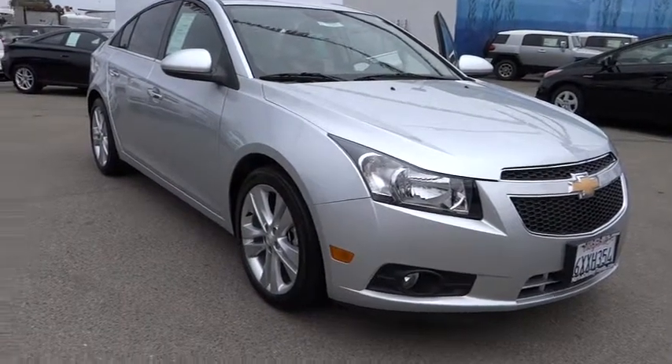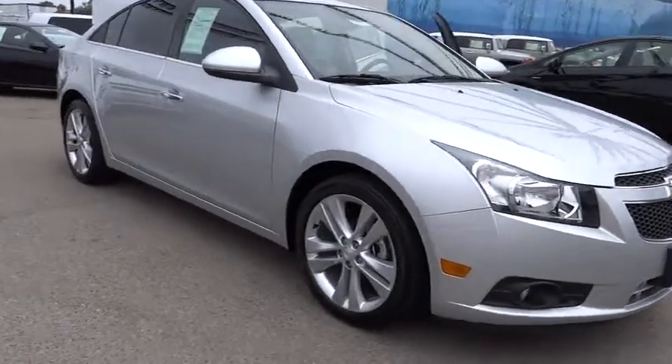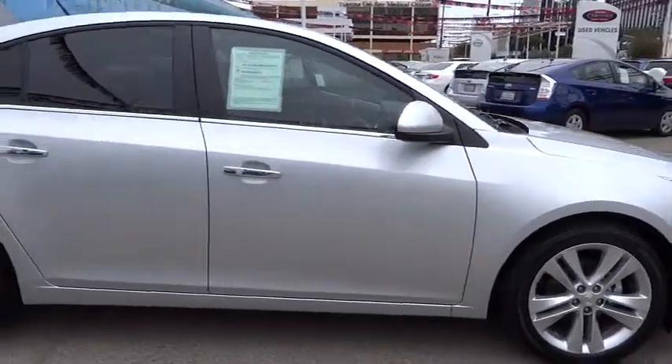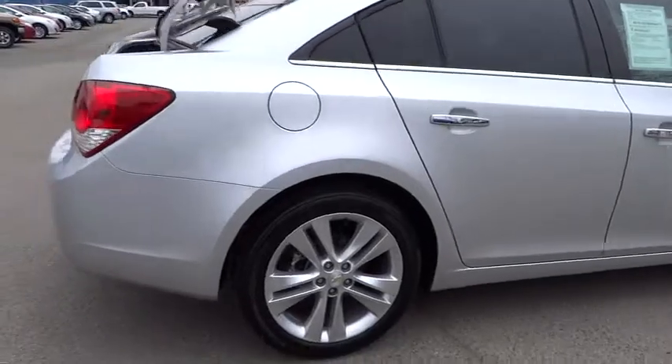2012 Cruze. The Cruze blueprint calls for more than you'd expect. This vehicle has less than 4,000 miles. Here are some of this vehicle's great options.